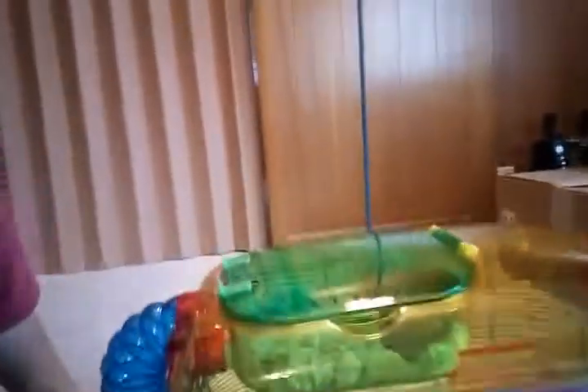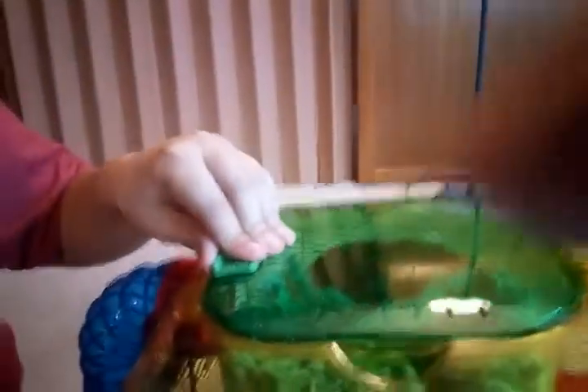This is Scaredy — he's pretty scared, so I've got to open the cage very slowly. They can be really scaredy.